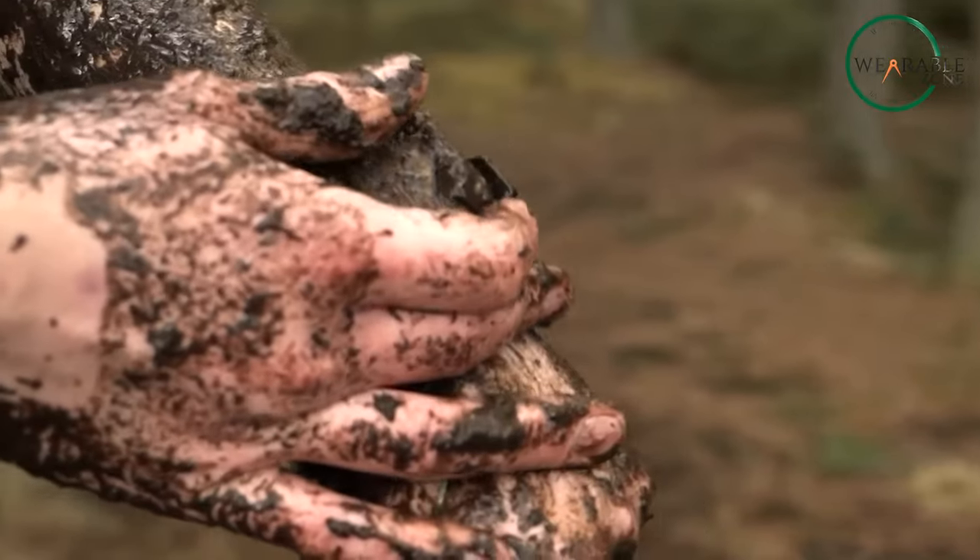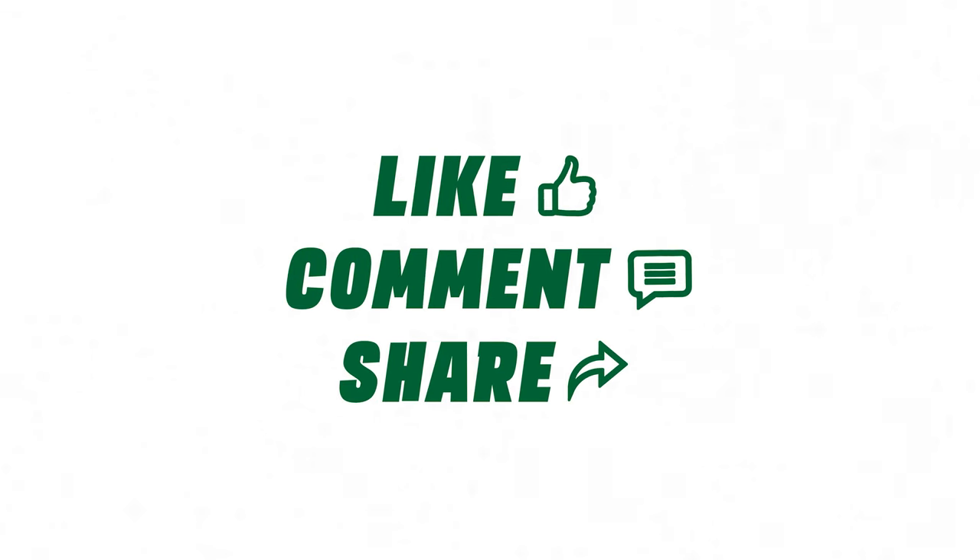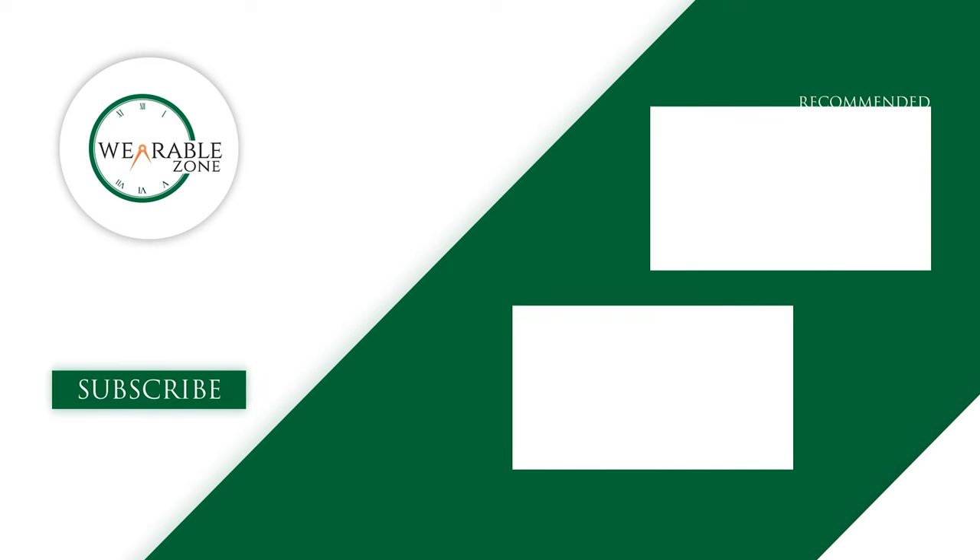If you enjoyed our video and found it helpful, please hit the like button, comment, and share this. Don't forget to subscribe to our channel for more videos like this.